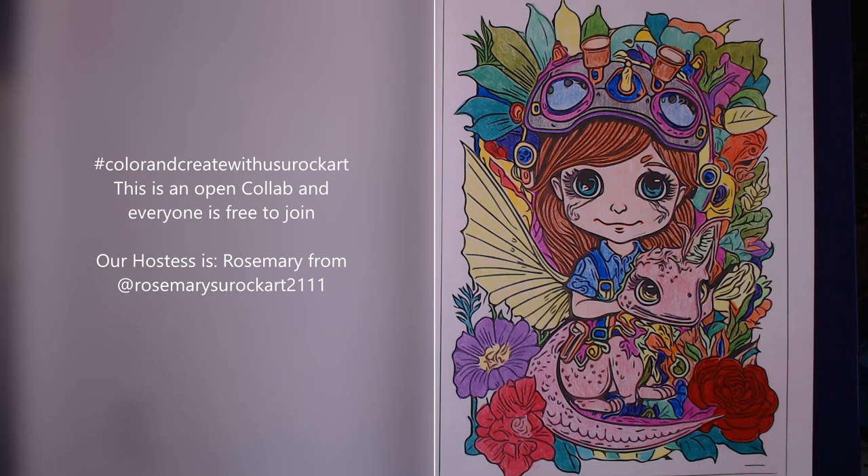Every Monday, Rosemary on her YouTube channel will prompt the picture of the day, as well as show us the picture for the following Monday. The coloring book that I'm using is the Steampunk Fairies and Baby Dragons coloring book, also on Amazon. I will show both of these books at the end of this video. This collab is called Color and Create with Us for a reason.